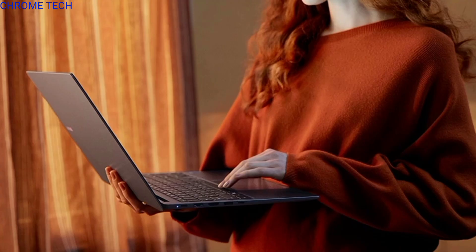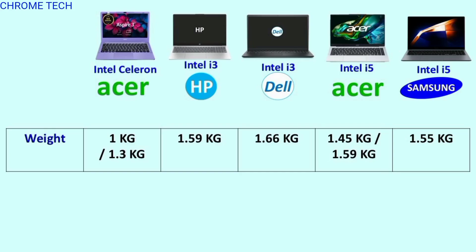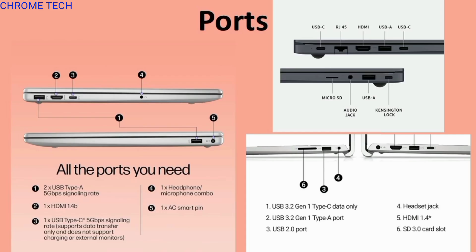The laptops are thin and lightweight — easy to carry. Connectivity includes USB Type-A, USB Type-C, Ethernet, SD card slots, and headphone jacks.